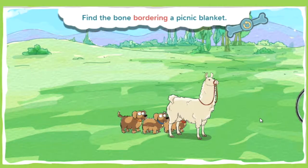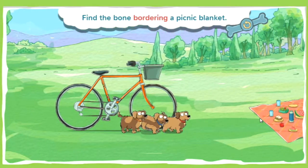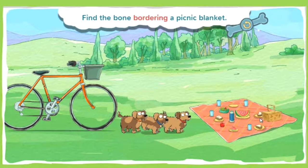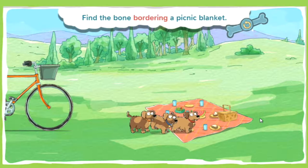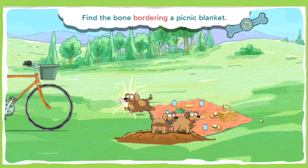This bone is on the border of a picnic blanket. To border something means to be along the edge of something or near it. When you know where the bone is buried, tap and hold the space bar to dig. You found a bone!